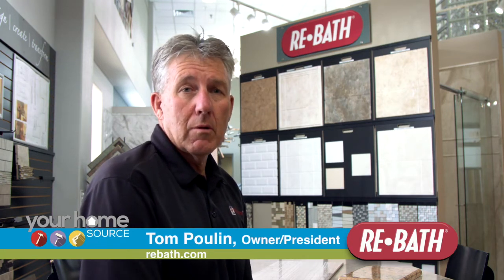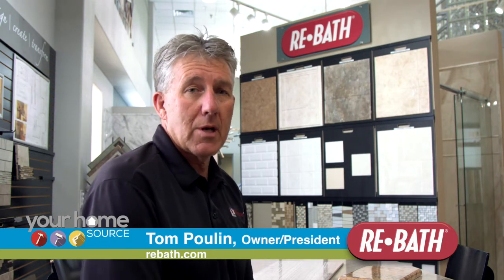Those are the two main reasons why people choose ReBath here at the Pool and Design Center. Come down and see us at 8600 Pan American Freeway, just north of Paseo.